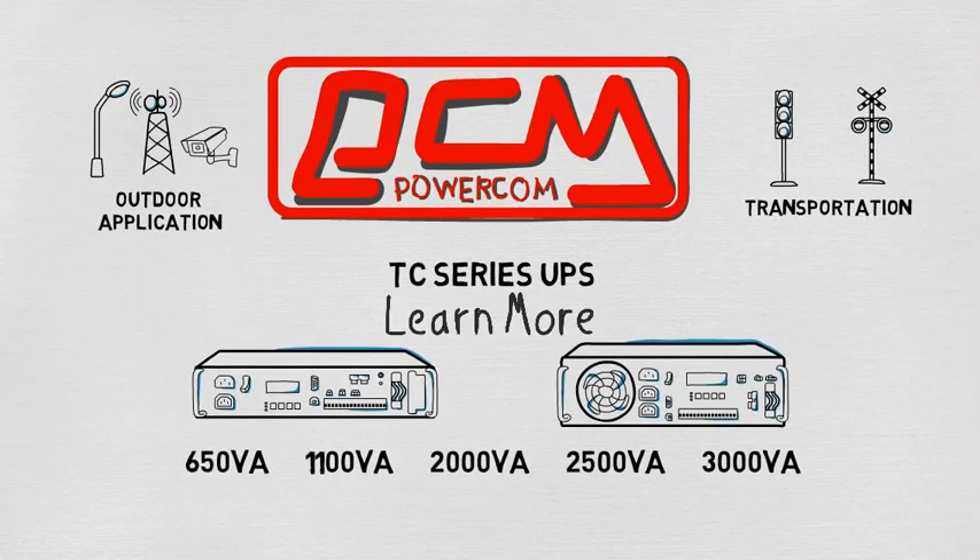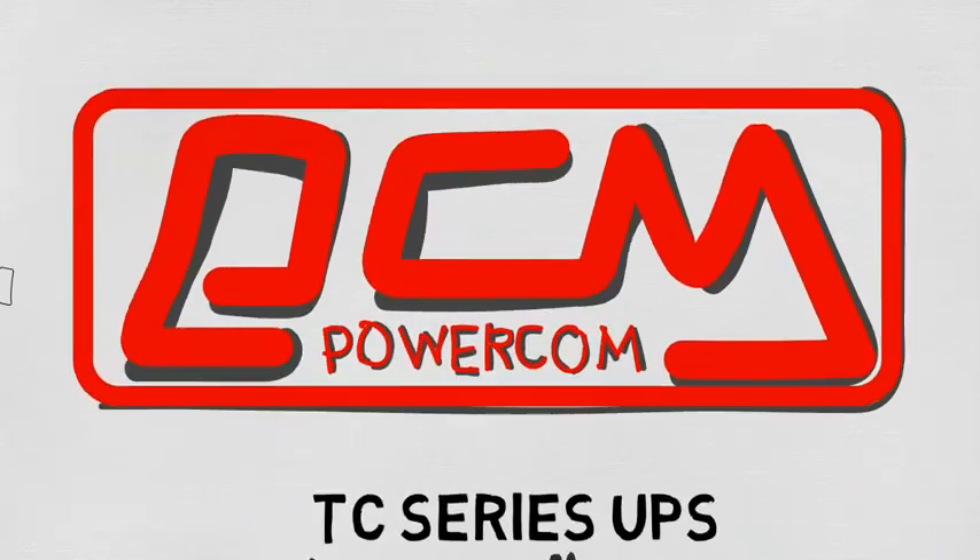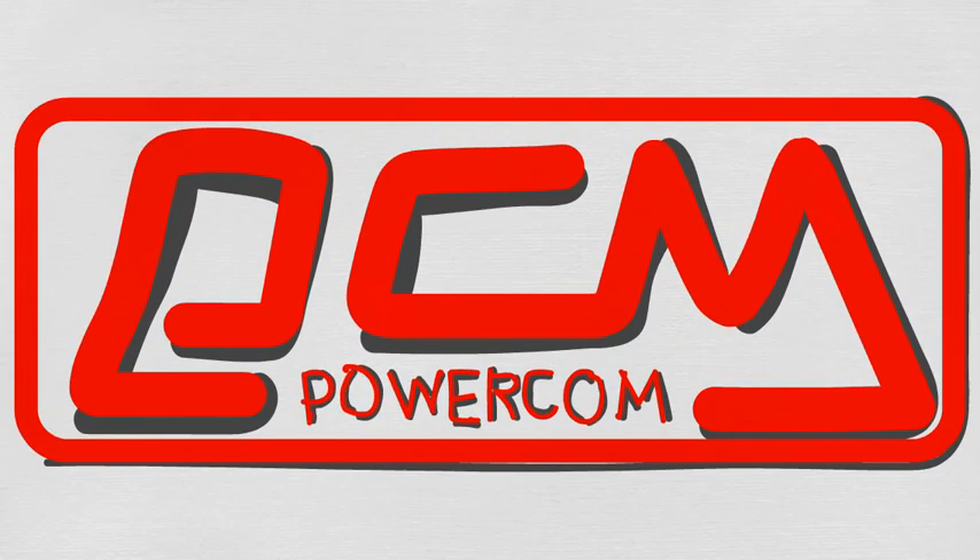Thank you for watching our TC Series video. Feel free to learn more information at Power Calm.